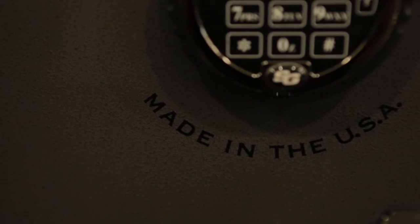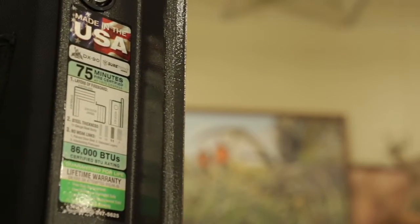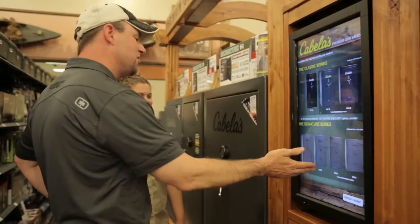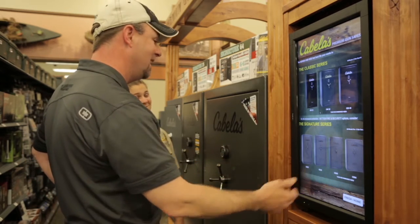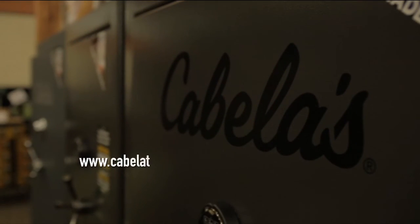Every Liberty Safe has a lifetime warranty, quality manufacturing, and a superior locking mechanism that makes it stand above and beyond all the other models. So this is the Cabela Signature Series. We looked at the smaller one, we looked at the really big one. I think the Signature 50 out here in front is the one for me. Let's get it done.